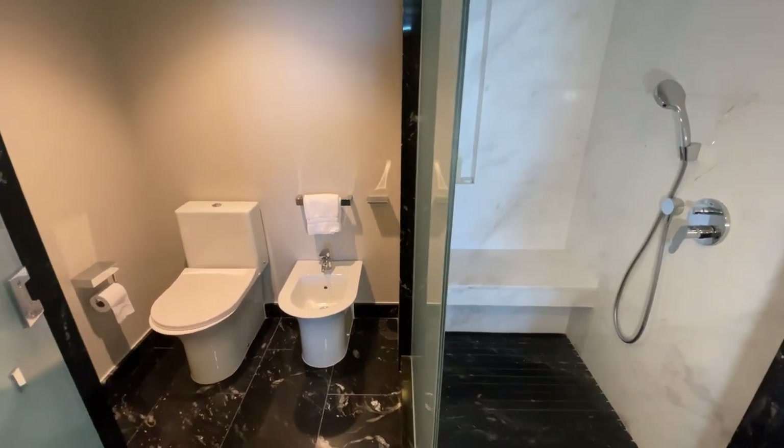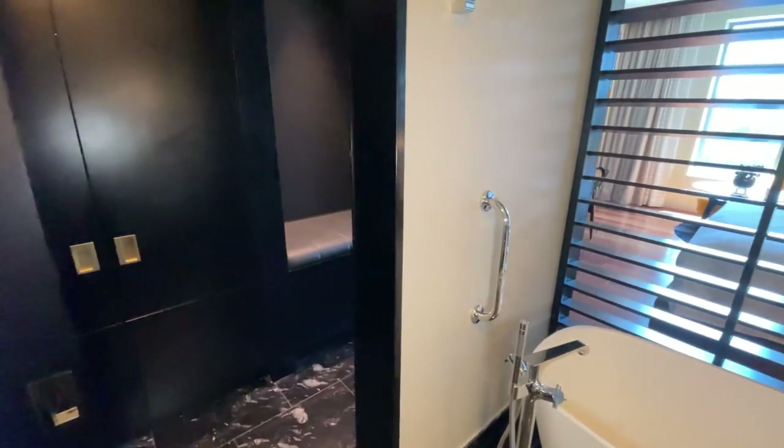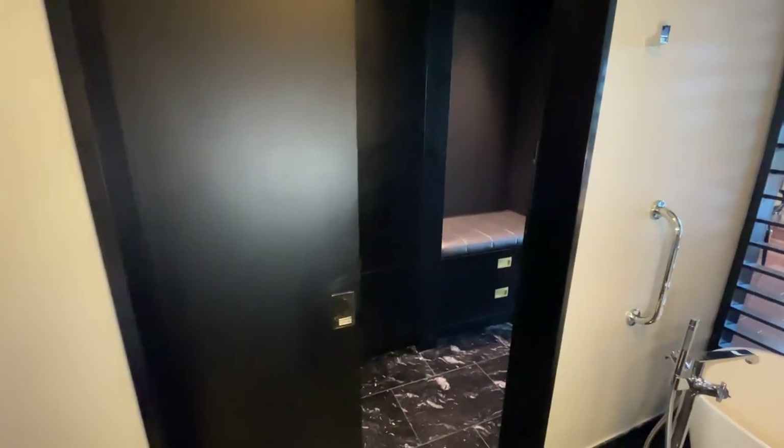So that qualifies this as five fixtures: your tub, toilet, bidet, sink, and shower.